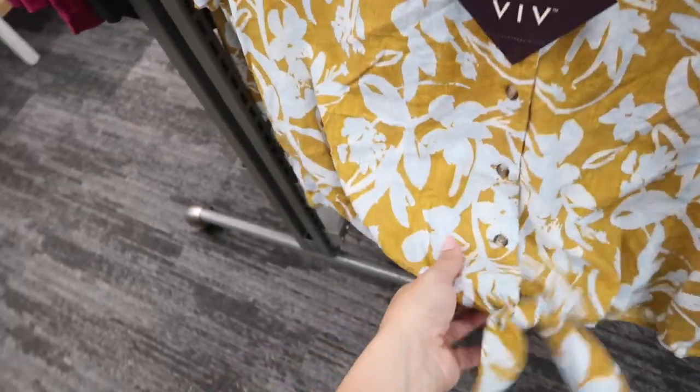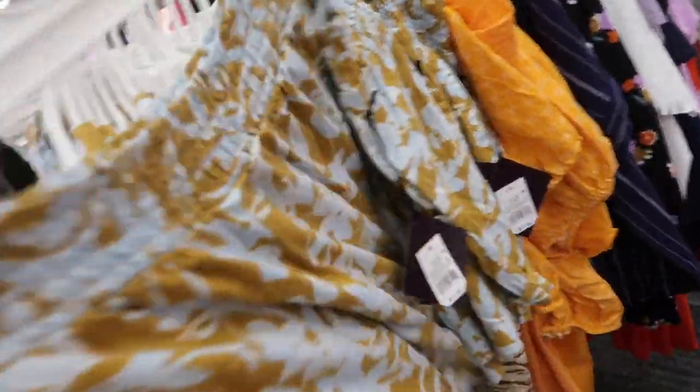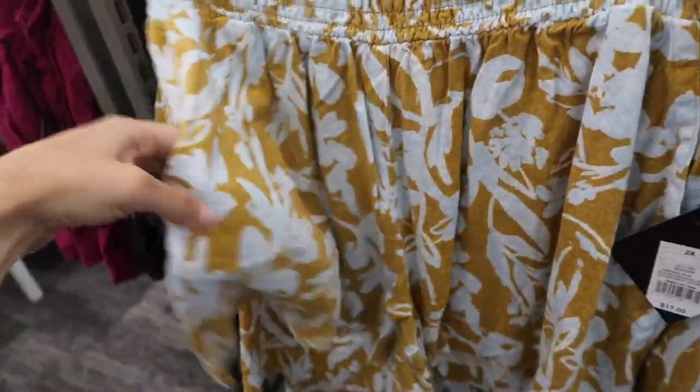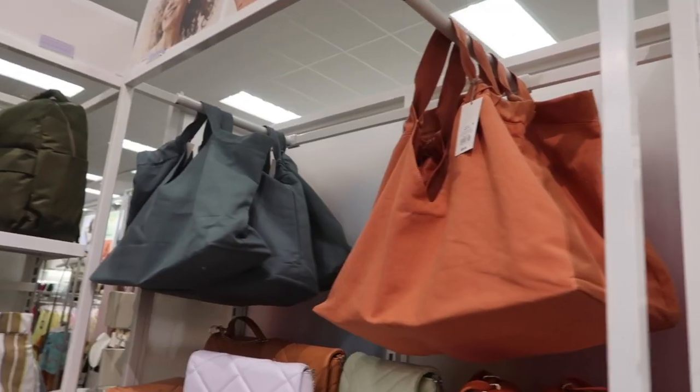A little matching top and short set from Ava & Viv — linen textured material, smaller collar, buttons all the way down with a little tie, nice relaxed sleeve, gathering in the back. This one is $25. The shorts have the smocking on the waist, nice flowy fit with a side pocket, and these are $17.